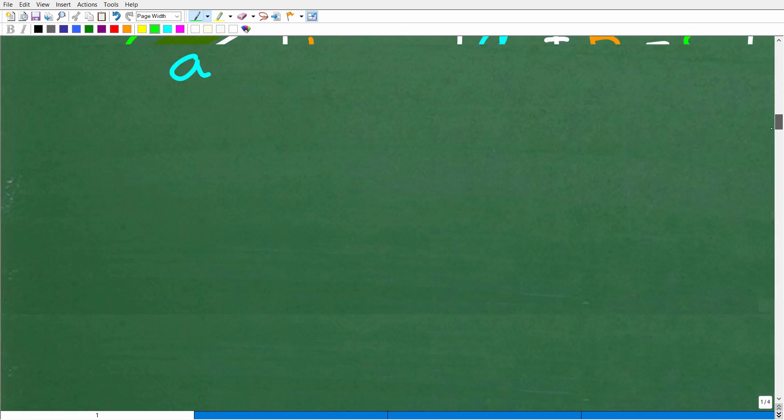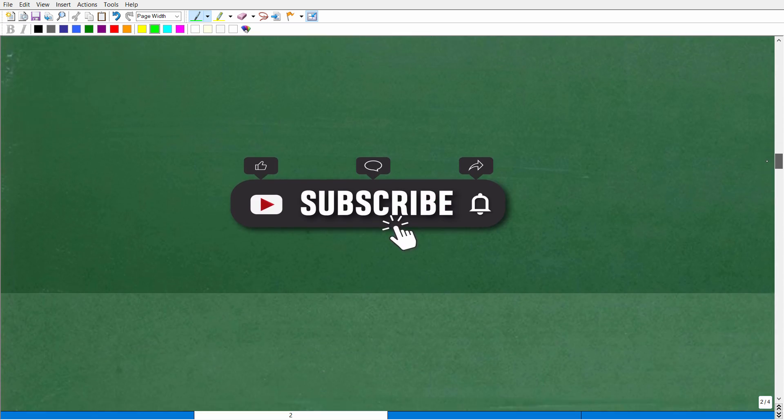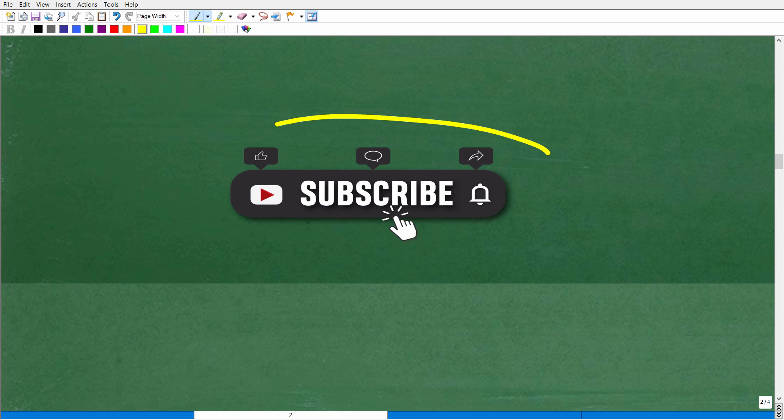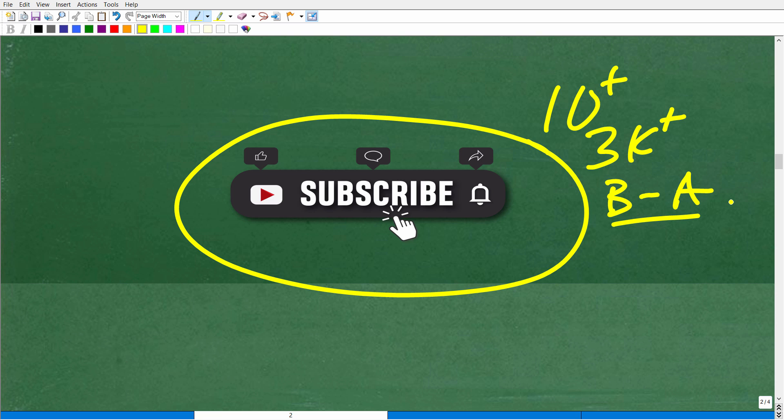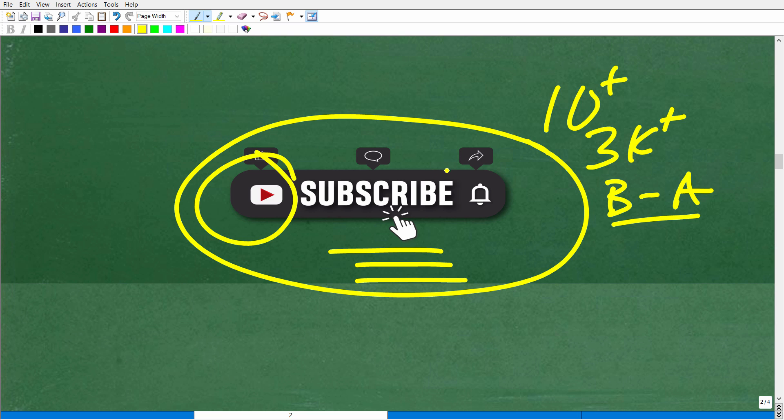Hopefully most of you already understood the Pythagorean Theorem. If not, you would have if you'd been subscribed to my channel — I've been on YouTube for over 10 years and have over 3,000 videos covering basic math to advanced math and everything in between. If this is your first time watching one of my videos, thank you for dropping by. Make sure to hit the subscribe button and notification bell to get my latest videos.